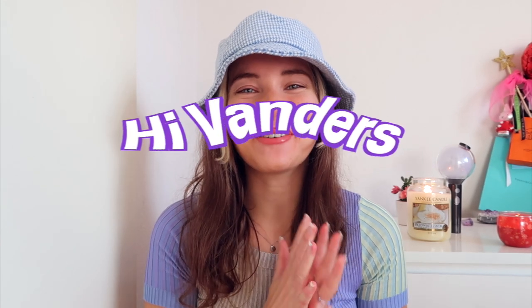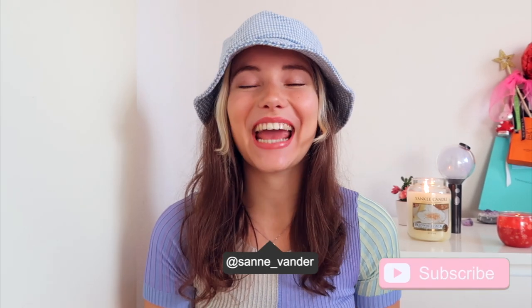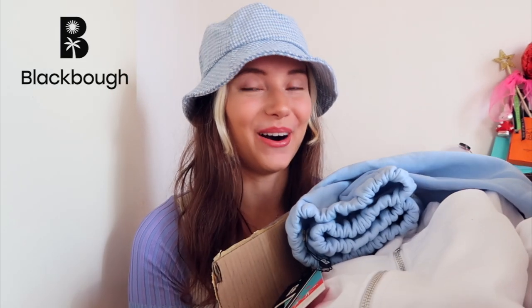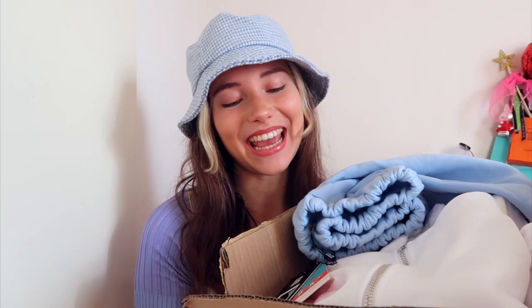Hi, and welcome back to a brand new video! Today I'm so super excited because I'm here for you with a giant — I can't even lift the box — a huge Black Bow swim haul, and I'm really happy not only because I'm about to show you some really cute items that I picked out.